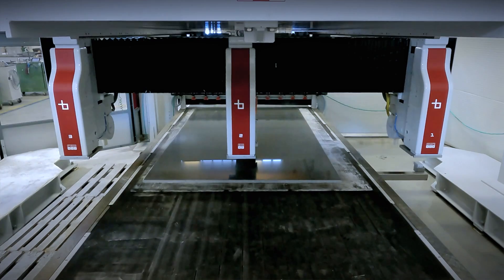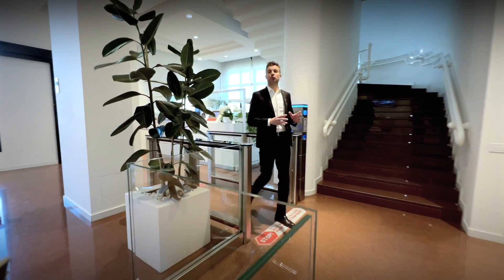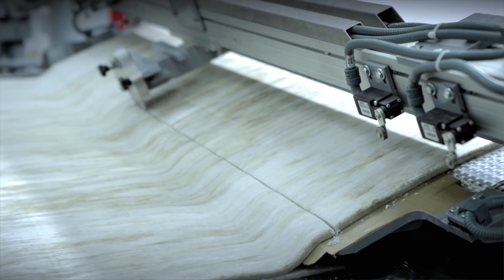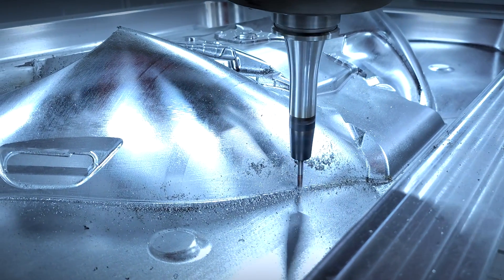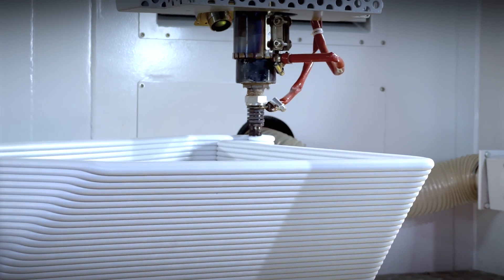We manufacture systems for processing natural stone and ceramics as well as plants for producing silica-free mineral surfaces. We also provide all the technologies for machine tools, metal machining and composite materials. Recently, we have also introduced the whole area of large-scale additive manufacturing.